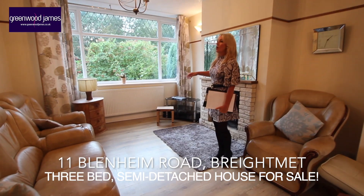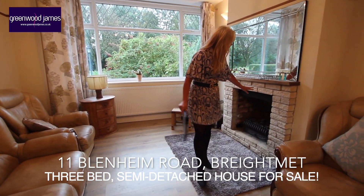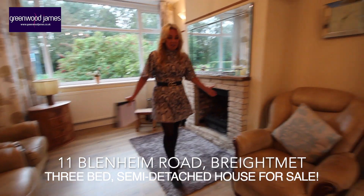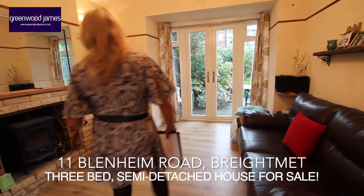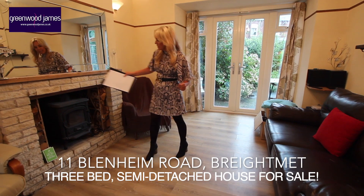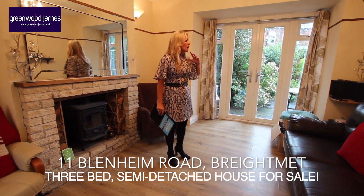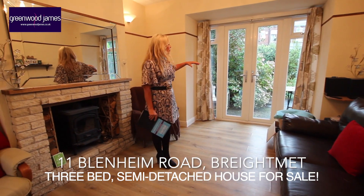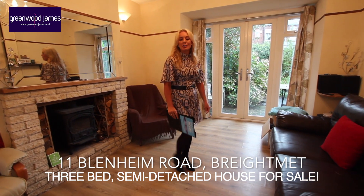In this lounge we have a wonderful bay window which just lets in a plethora of natural light. We have a chimney breast here with an inset fire, and then just leading through we've got a nice laminate floor which continues into both areas of the lounge. In addition, there's another fireplace with another fire. We have a great set of French doors here which on a lovely summer's day you'd be able to throw open and let lots of fresh air into the property.